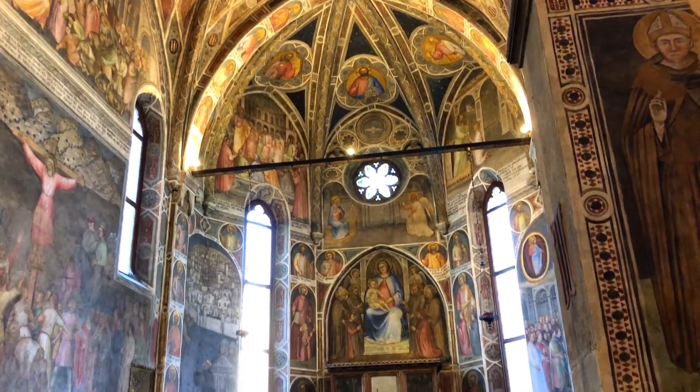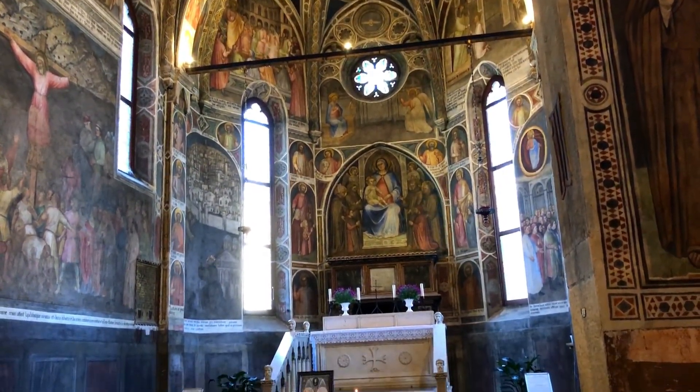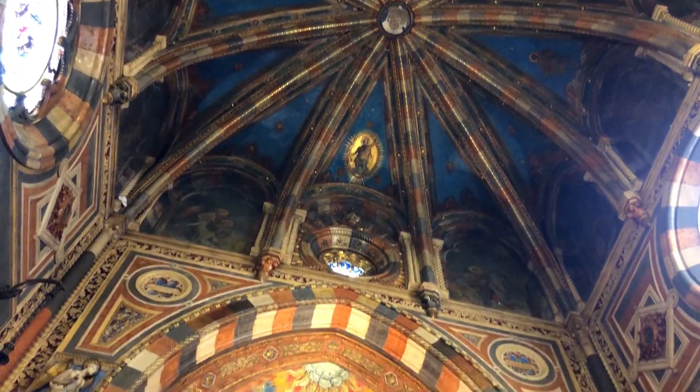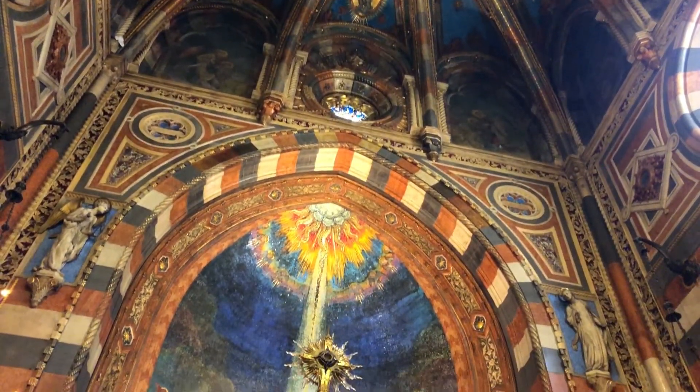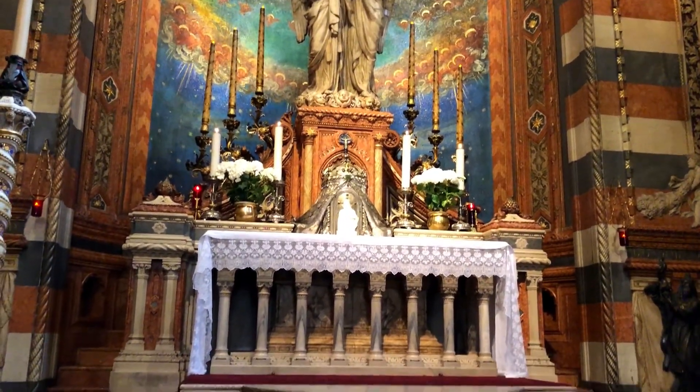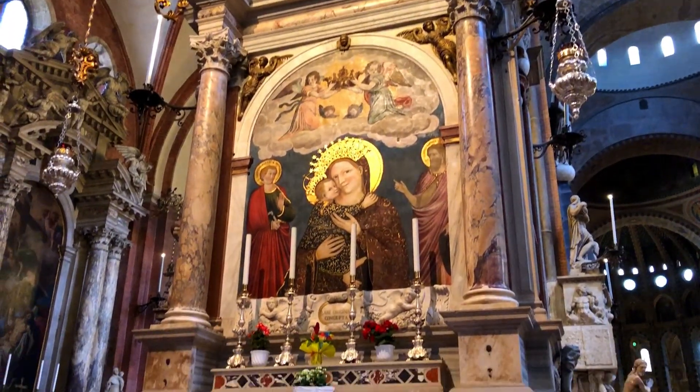Throughout the basilica, you can find a great variety of art and architecture, ranging from the ancient to the contemporary. Most notably, there is the Blessed Sacrament Chapel, designed in 1927 by a local Italian artist, as well as the famous icon referred to simply as Our Lady of the Pillar.